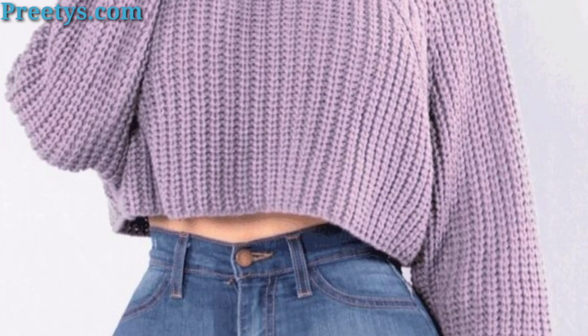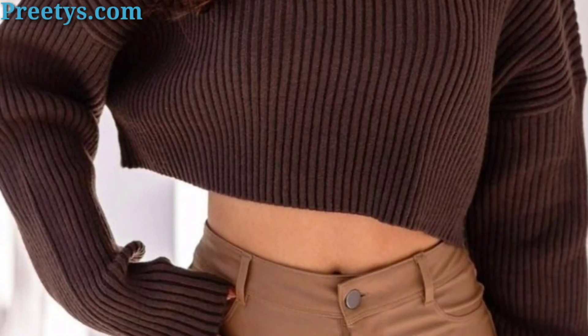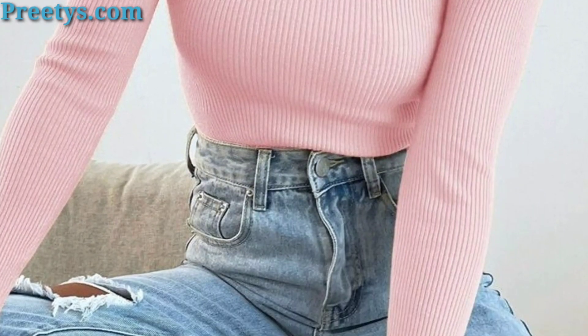Wear a turtleneck crop top underneath overalls or a dungaree dress for a playful and youthful look. Complete the outfit with sneakers or ankle boots for a stylish and comfortable ensemble.